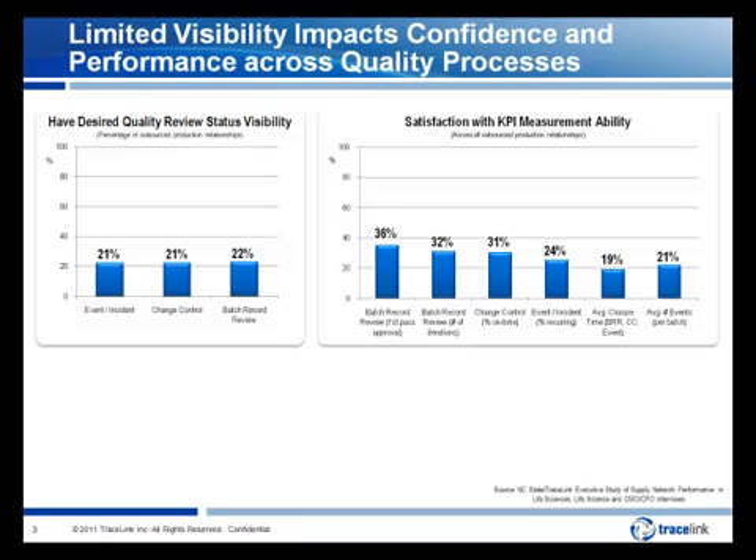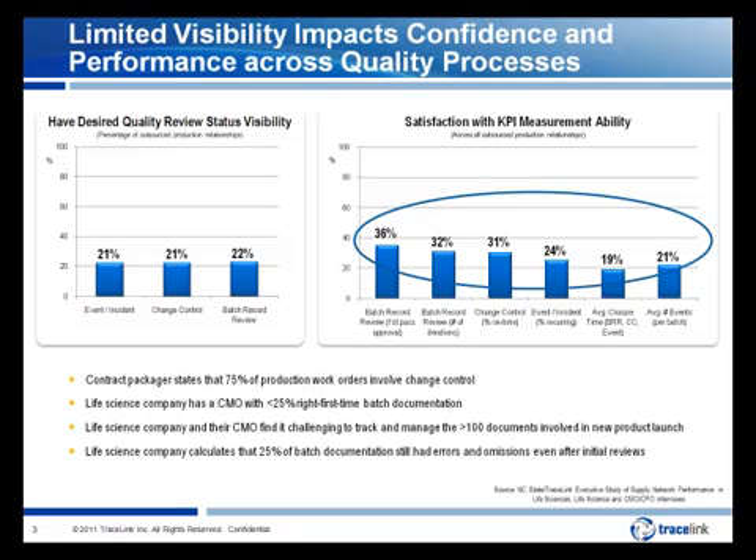This limited visibility and coordination has created a growing level of concern among quality leaders, particularly as regulatory bodies such as the FDA implement tighter guidance on quality oversight and control. A North Carolina State and Tracelink study of supply network performance found that four-fifths of production and quality leaders did not have the level of quality review visibility across quality events, change control activities, and batch record reviews that they desired. The same study found low satisfaction in the ability to accurately and frequently measure performance on several quality KPIs.